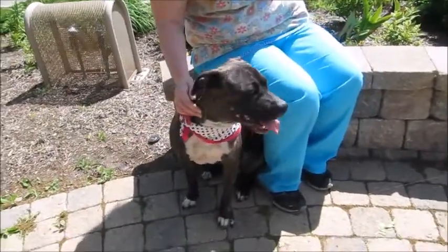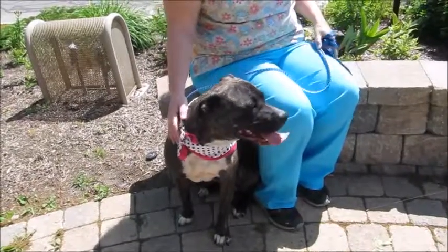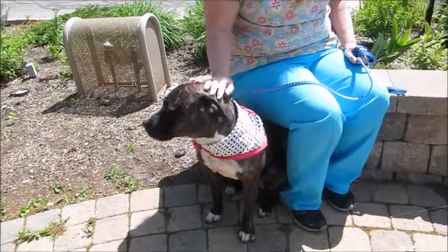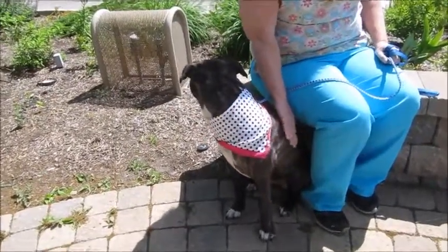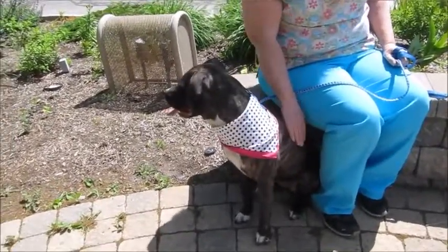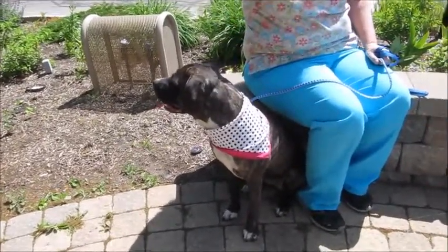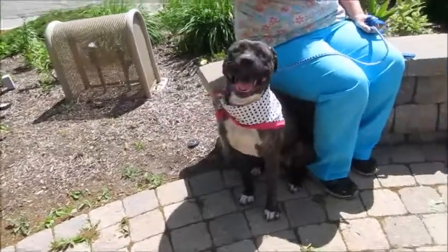She's very high energy, but that could be because she's been here for about three or four weeks in a cage. No one claimed her — we were hoping someone would, because she's such a doll. But since no one claimed her, she's been sitting in a cage. They don't get a lot of exercise here because it's a busy vet's office.